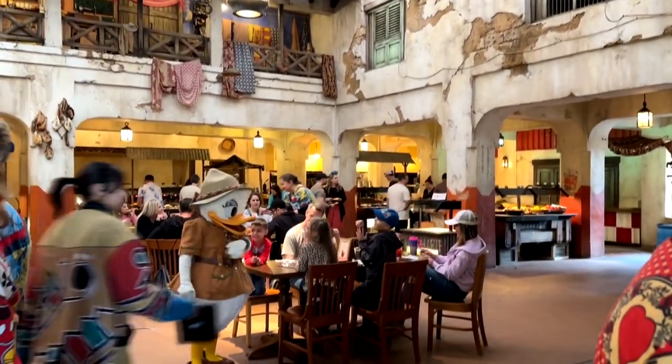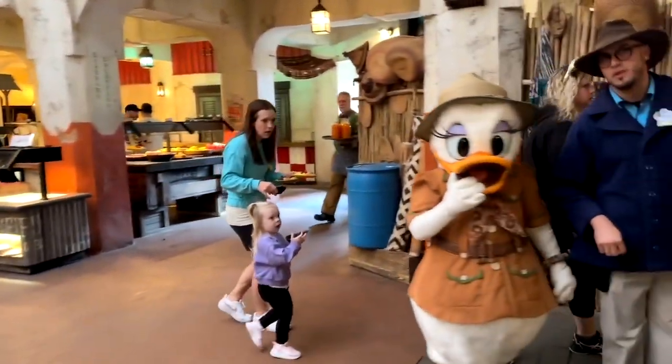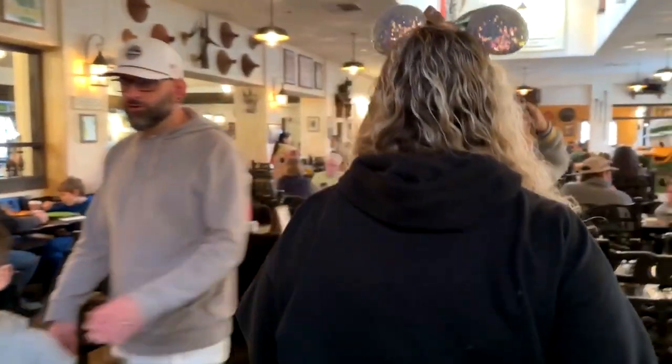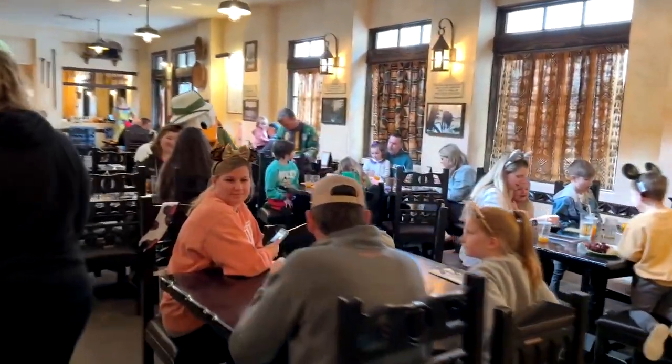Look at that — characters immediately. There's a little safari Daisy wandering around talking to people, and it's a really cool building. The characters are so fun to see in there. As we walk on through, you'll notice it's very large with a lot of seating. There's Donald posing for some photos.